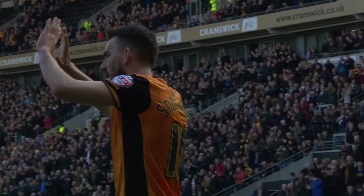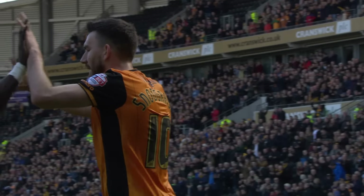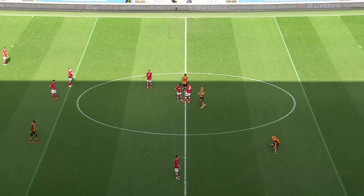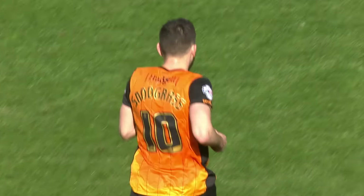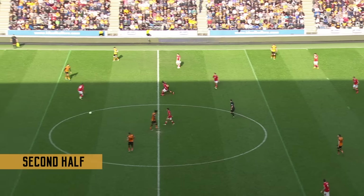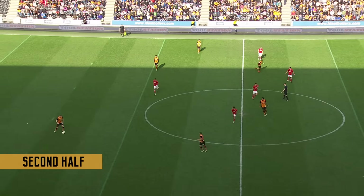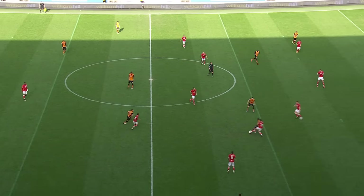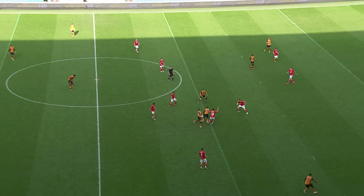It's now Hull City 2 Bristol City 0, a lot of work to be done now from the side from the West Country. It may have been 1-1 at Ashton Gate, but the Tigers are making things look relatively easy on their return from the international break. The former Tigers man, veteran Aaron Wilbraham, 36 years of age, is warming up ready to come on in Bristol City's final change.